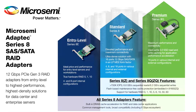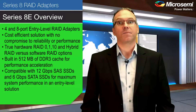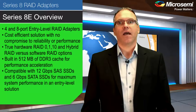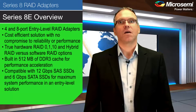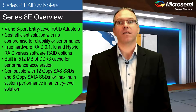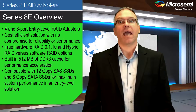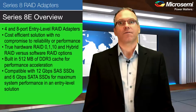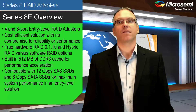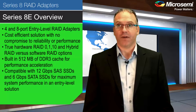I will start with Series 8E, the 4 and 8 port entry-level RAID adapters, specifically designed to deliver a cost-efficient solution with no compromise to reliability or performance. What stands out is that we deliver true hardware RAID — RAID 0, 1, 10, and hybrid RAID — versus other software RAID options, and the built-in 512 megabyte of DDR3 cache for performance acceleration.